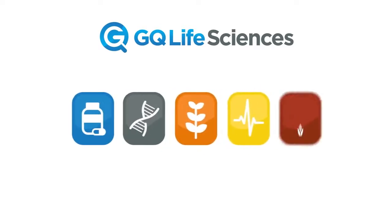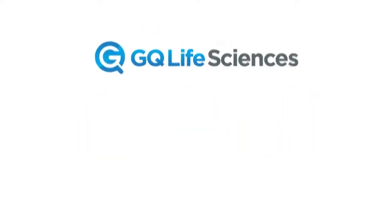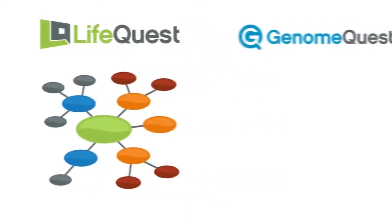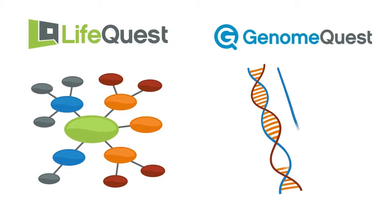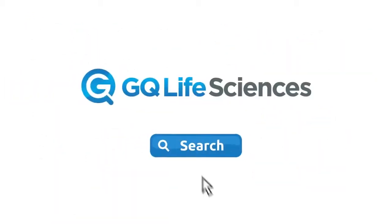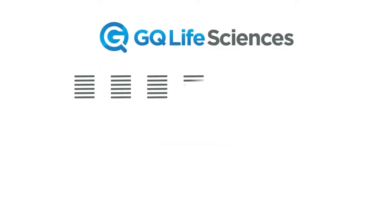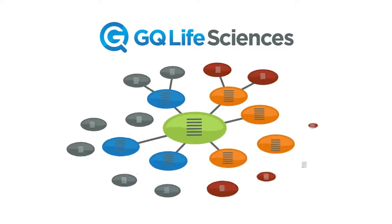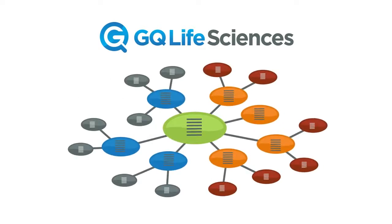GQ Life Sciences' LifeQuest searches patents using ontologies, or use our flagship product GenomeQuest to search patents with specific biological sequences — or use them together with the click of a button. We provide the largest collection of patent documents from around the world, indexed by millions of biological concepts.